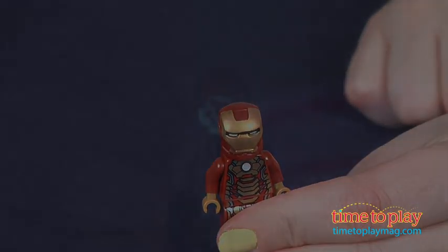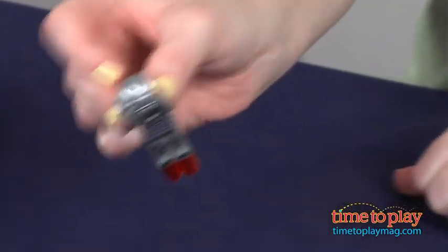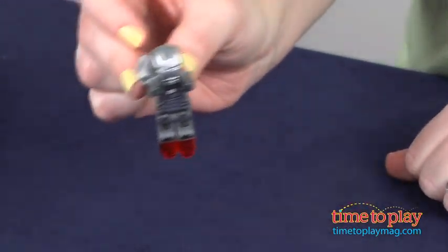Iron Man and War Machine have thruster flame elements that make it look like they're trailing flames as they fly. The flames are removable so kids can play with those figures on the ground, too.